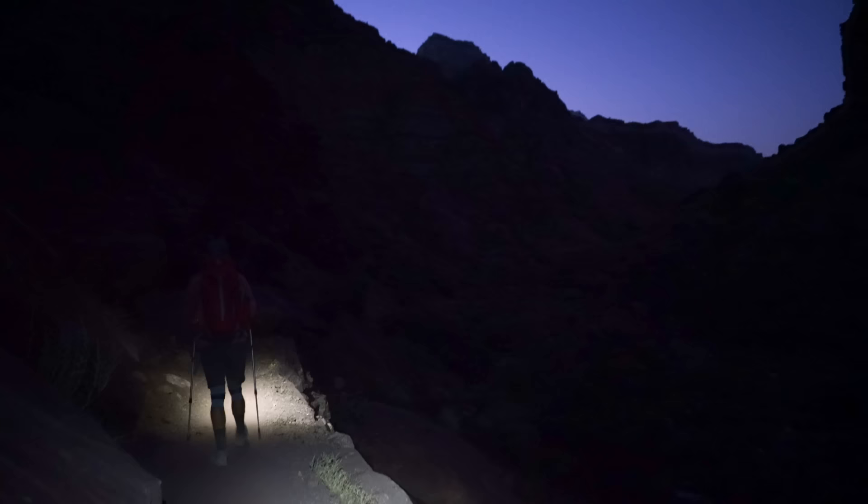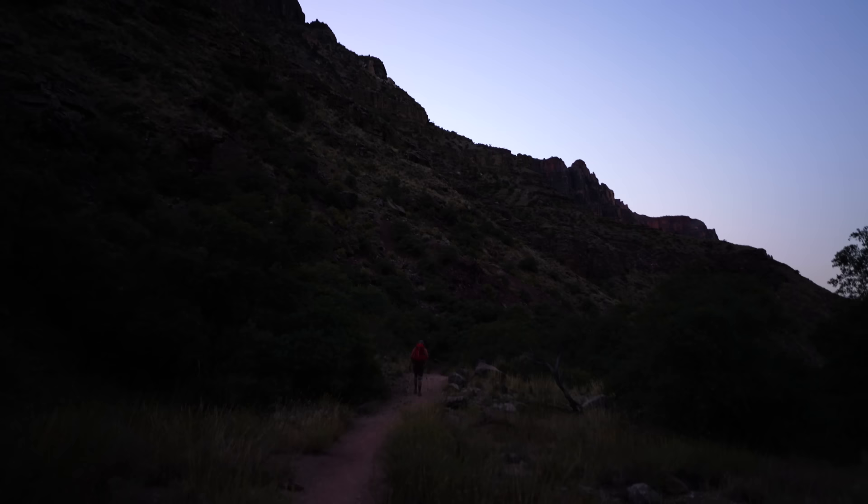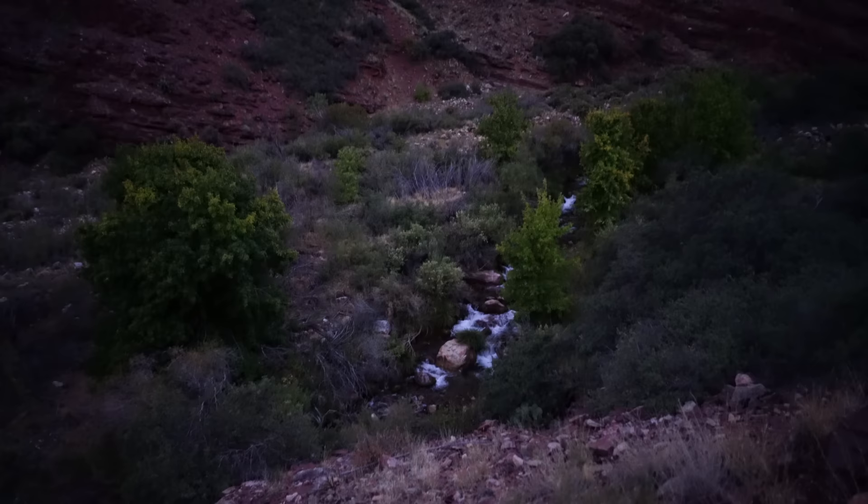As the trail continued on, we followed along the water and waited for the sun to come up. We're about five and a half miles in and it's finally starting to be sunrise, so I'll be able to show you a little more of this hike. Between Manzanita rest area and Cottonwood Canyon we were greeted by beautiful soft light and finally got to see the canyon we had been walking in.